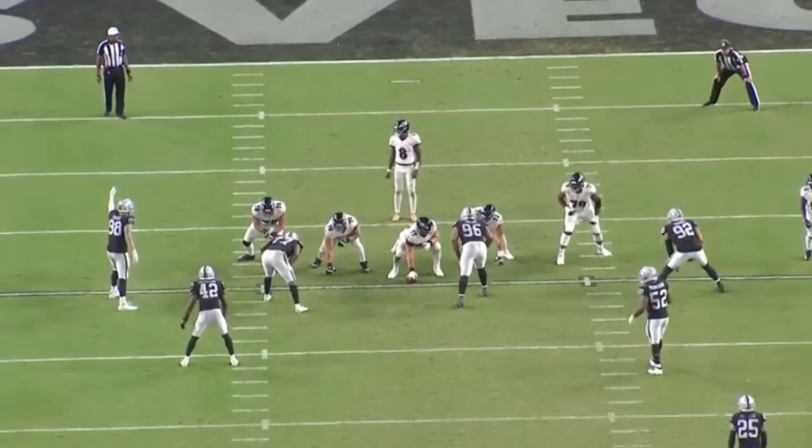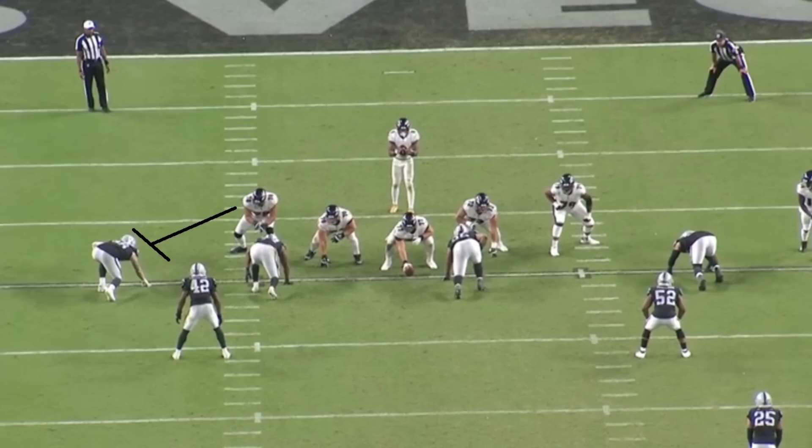I want to do a video talking about Max Crosby. He's someone who just seems like every year is getting better, and really kind of took the leap this past year into proving he is not just a good player, but a great one. So let's get into the film and let's start things off with this play.